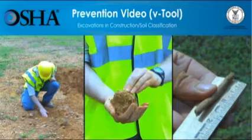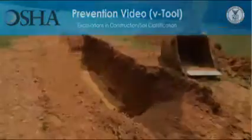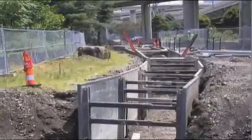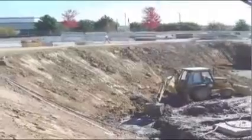Employers have a responsibility to provide a safe workplace and required protective equipment. You'll learn how having the right information about a construction site can help save lives. Each employee who enters a trench must be protected from cave-ins by a protective system if the excavation is 5 feet or greater in depth, unless it is dug into stable rock.